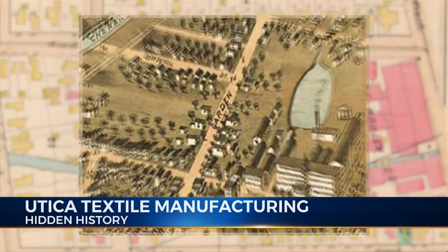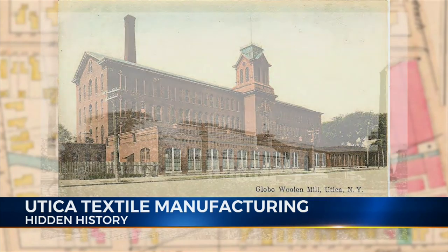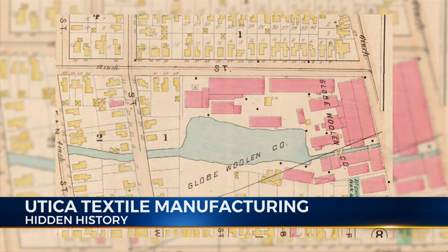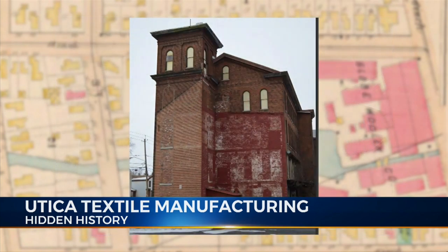Also in 1848, the Utica Flow Woolen Company opened. Ownership was principally the same as the Utica Steam Cotton Mill. The location was on Court Street along Nail Creek. There was a large pond to the southeast of the structure behind the building. 400 people worked in the mill and produced fine cashmere that was sold exclusively in New York City.